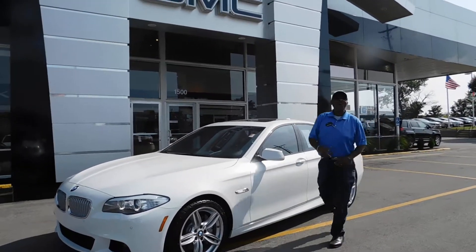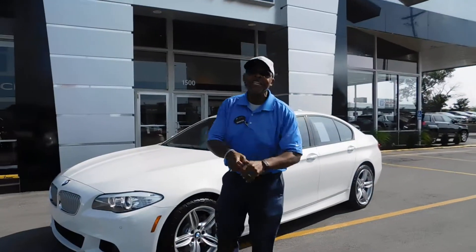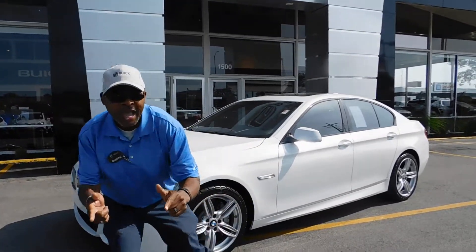Hi, welcome back to Robert Brody GMT View. I'm Quinton Hedley and I'm so excited to see you. Guess what I have for you?